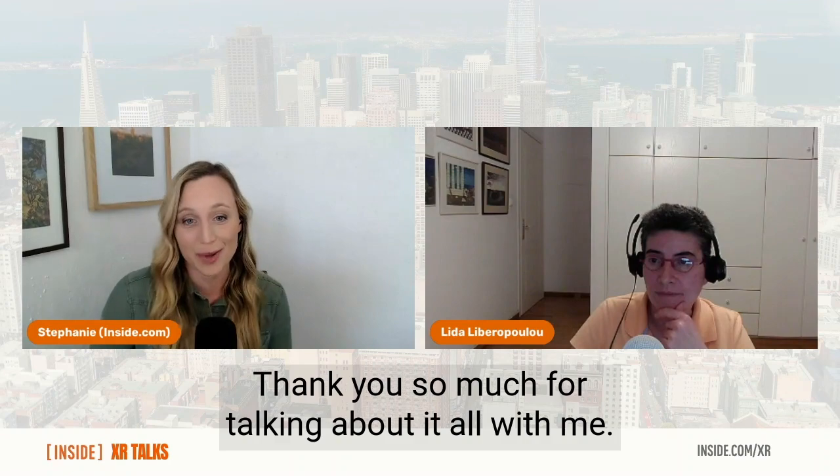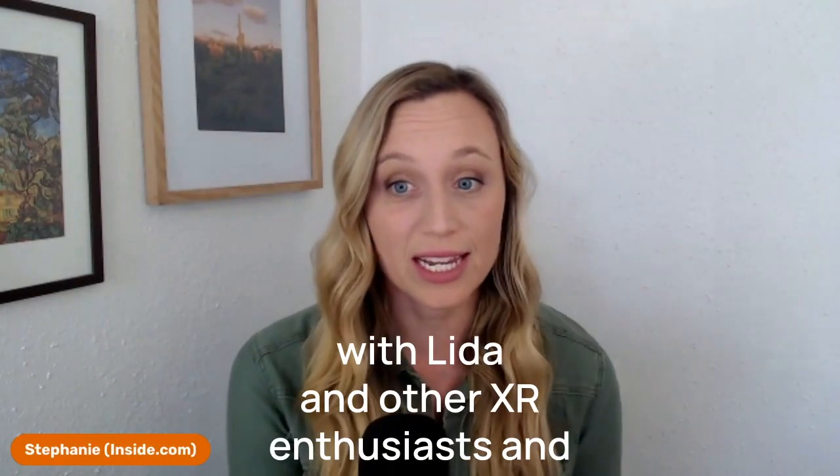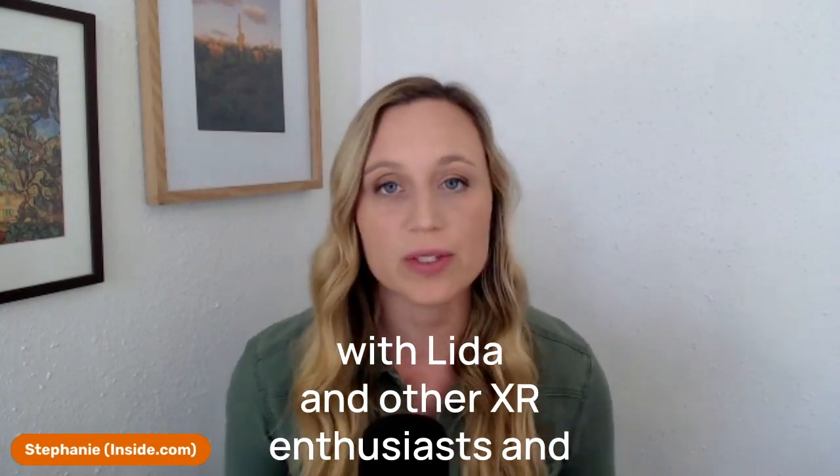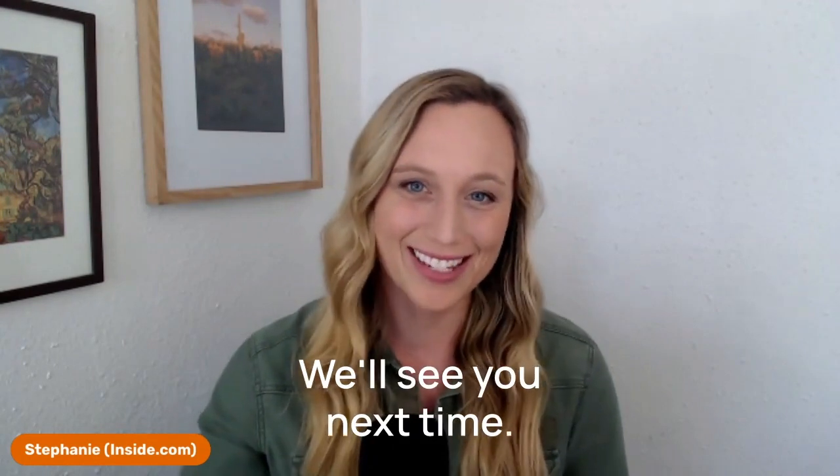Thank you so much for talking about it all with me. If you want to connect with Lida and other XR enthusiasts and professionals, you can check out inside.com/XR. We'll see you next time.